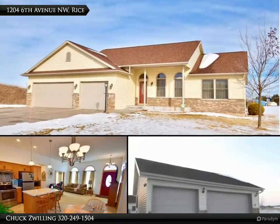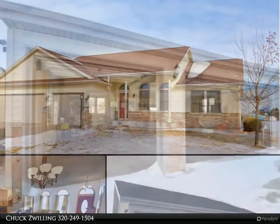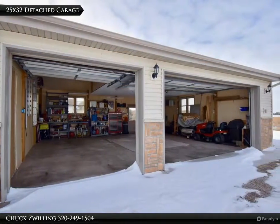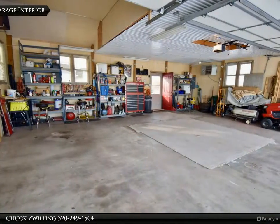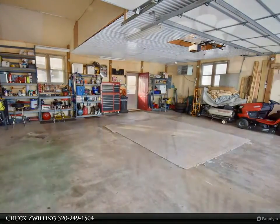Impeccable rambler with a 4-stall attached garage and a 32ft x 25ft heated insulated detached garage shop. Open floor plan with lots of natural light, updated kitchen with stainless steel appliances, main floor den with French doors, and master bedroom with full private bath. The home also boasts 10ft ceilings.